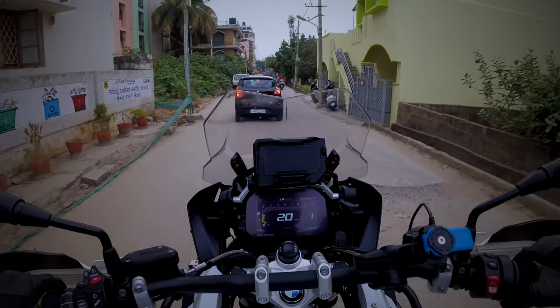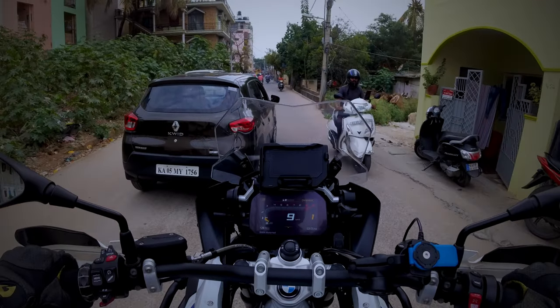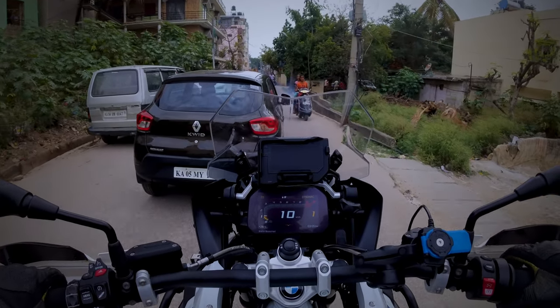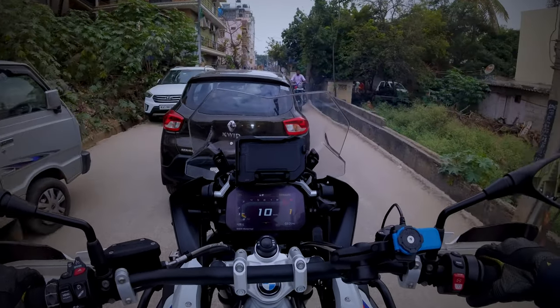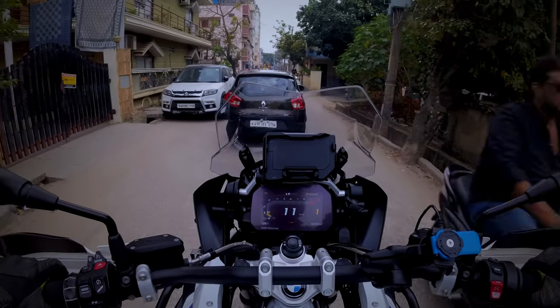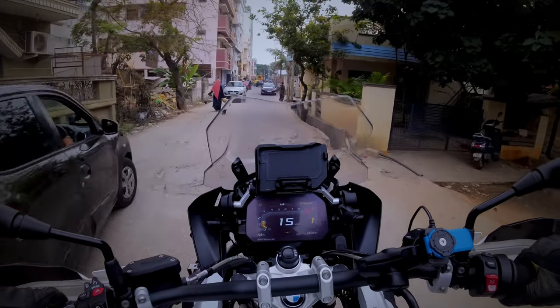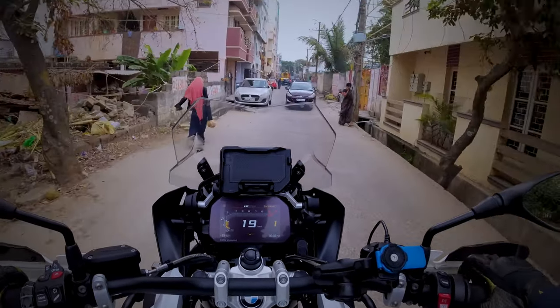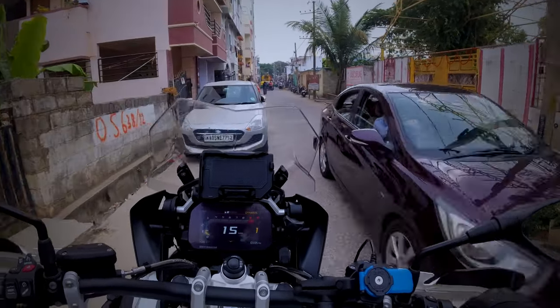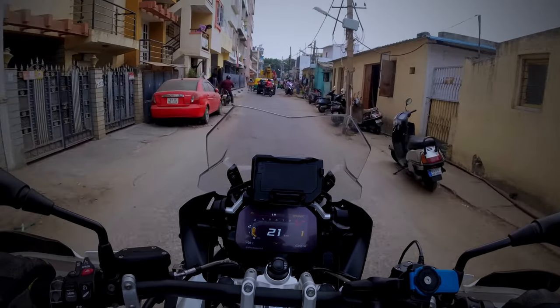As big as this motorcycle is, it's so damn easy to ride. It just feels like a normal motorcycle. Of course, the problems start if it gets dropped and you have to pick it up, because it's well over 270 kilos. But otherwise, it's very easy because the center of gravity is very low thanks to the boxer engine, so it keeps all the weight very low down.